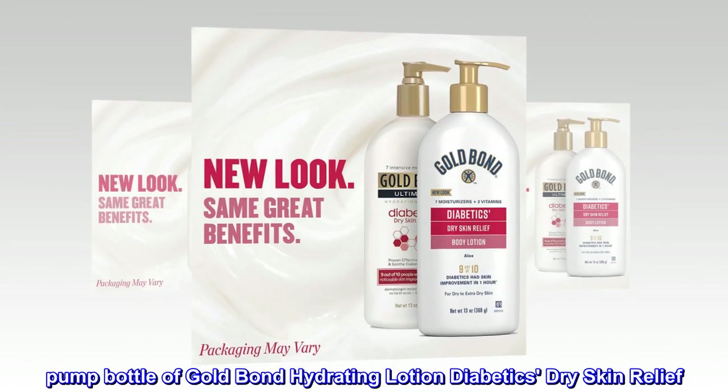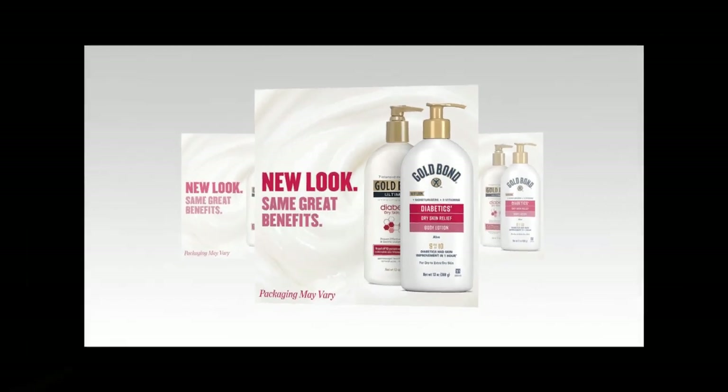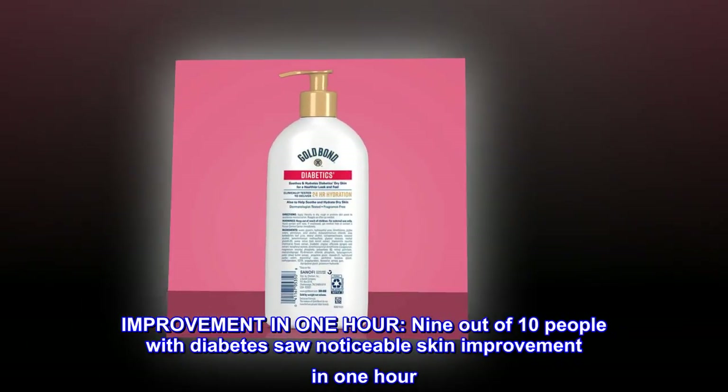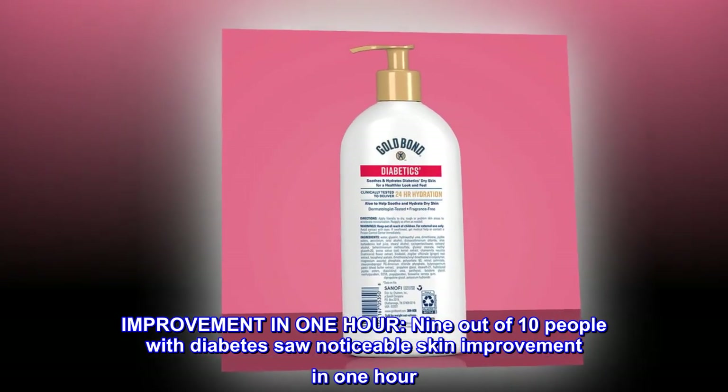Includes one 13-oz. pump bottle of Gold Bond Hydrating Lotion Diabetics' Dry Skin Relief. Improvement in one hour: 9 out of 10 people with diabetes saw noticeable skin improvement in one hour.